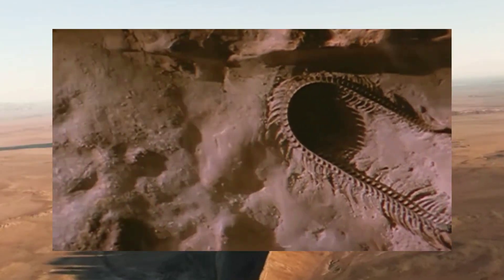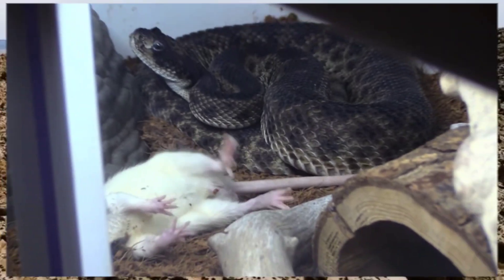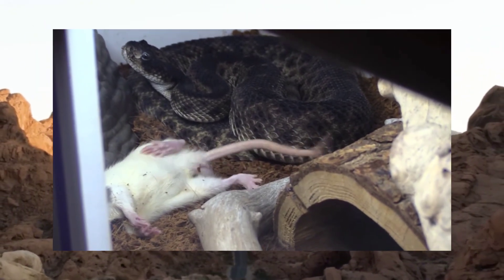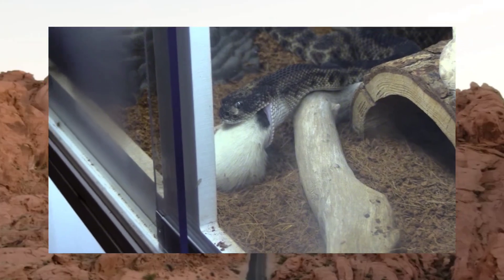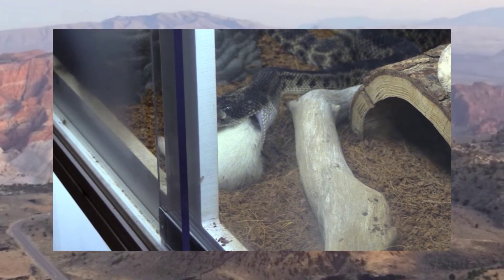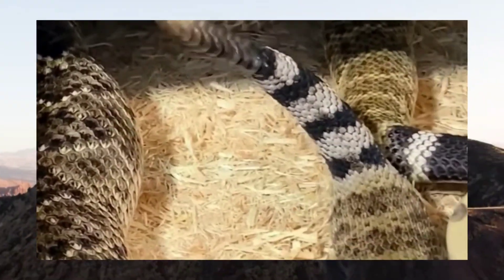These masterful predators employ a variety of hunting techniques to secure their next meal. From stealthy ambushes to patient stalking, they use their keen senses to detect the slightest movements of potential prey. When the moment is right, the rattlesnake strikes with lightning speed, sinking its fangs into the flesh of its victim. With deadly precision, it delivers a potent dose of venom, ensuring a swift and efficient kill. Once the prey is incapacitated, the rattlesnake swallows it whole, digesting even the toughest prey items with ease. Their diet consists primarily of small mammals such as rodents, rabbits, and ground-dwelling birds. However, they are opportunistic feeders and will not hesitate to strike at any suitable prey that crosses their path.